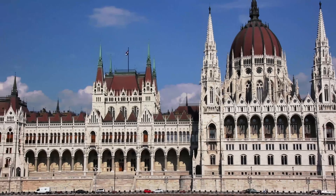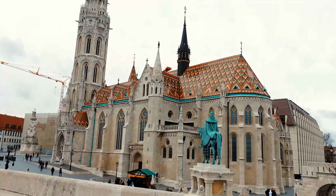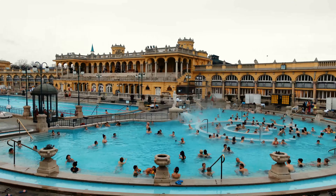Good morning from Budapest. Behind me is the iconic Heroes Square, the heart of the city. I've been in the city a few days now and wow, what an amazing place this is. Today I'm going to show you the top 10 things to do and see in Budapest, Hungary.